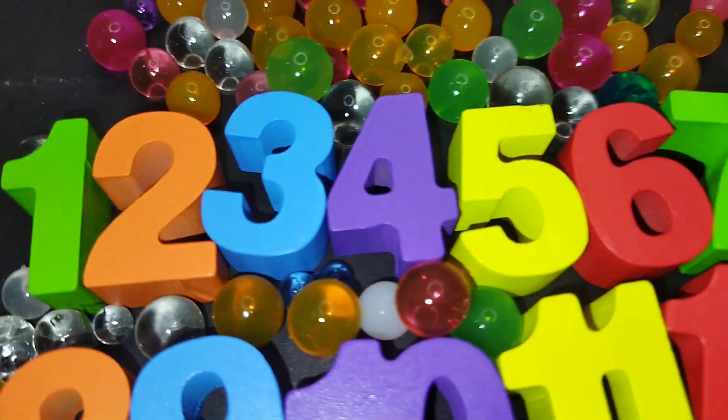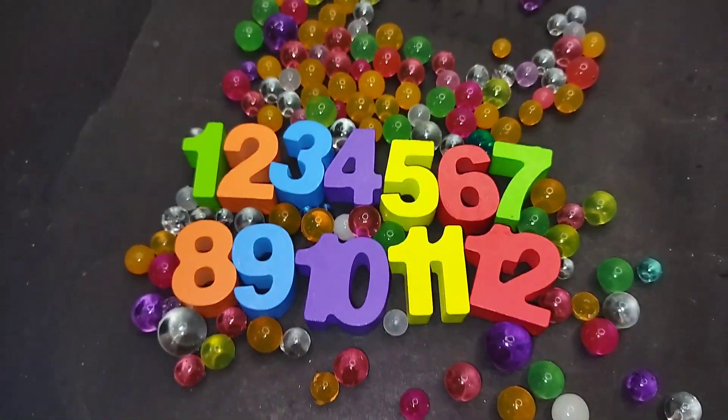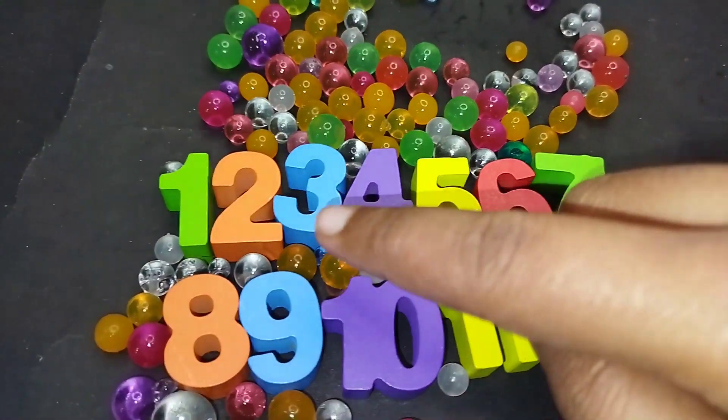Today we have a wooden number box. We have wooden numbers 1 to 12.